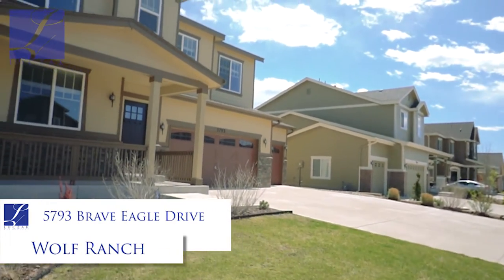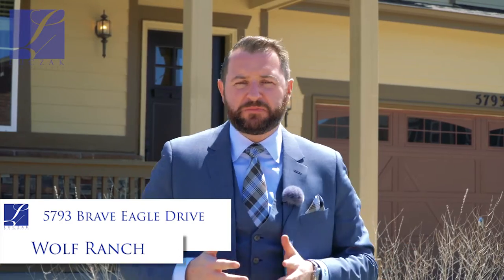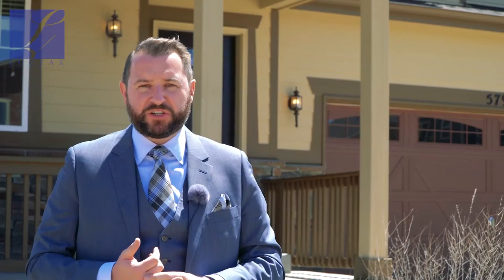This is a beautiful property located in Wolf Ranch. You've got phenomenal views of Pikes Peak and all the great Wolf Ranch amenities, including neighborhood parks, dog park, community center, walking trails, and fantastic District 20 schools.